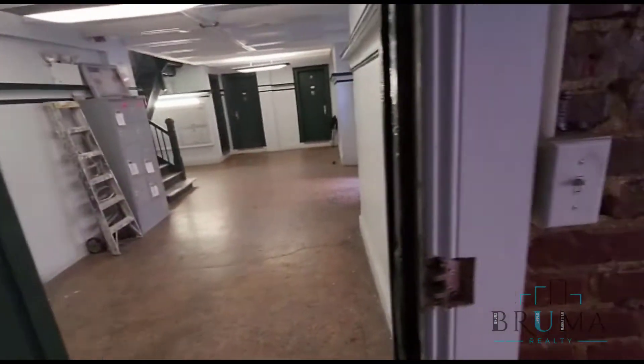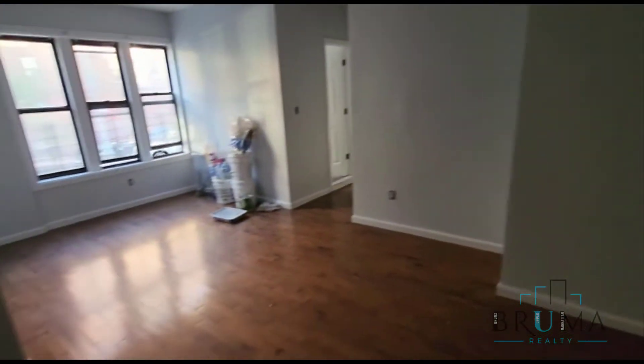Welcome to 518 West 204th Street. We're going to look at apartment number one, right off the lobby. This is a very nice size two bedroom apartment, beautifully renovated. Right when you come in, we have a closet.